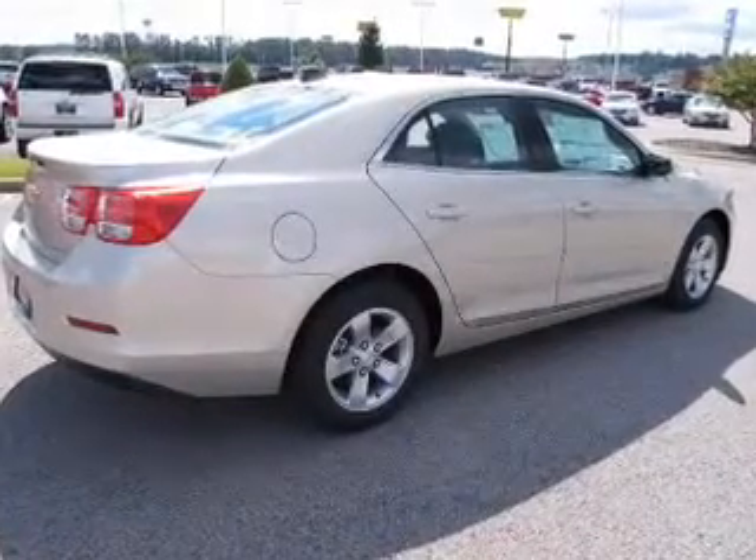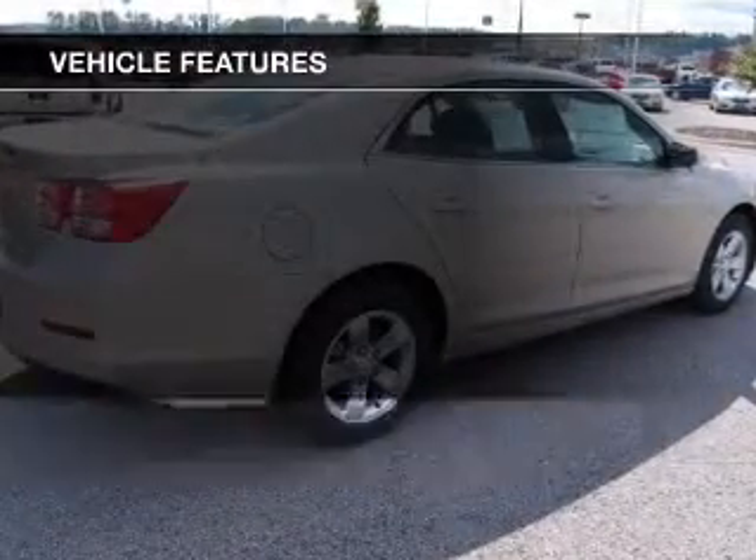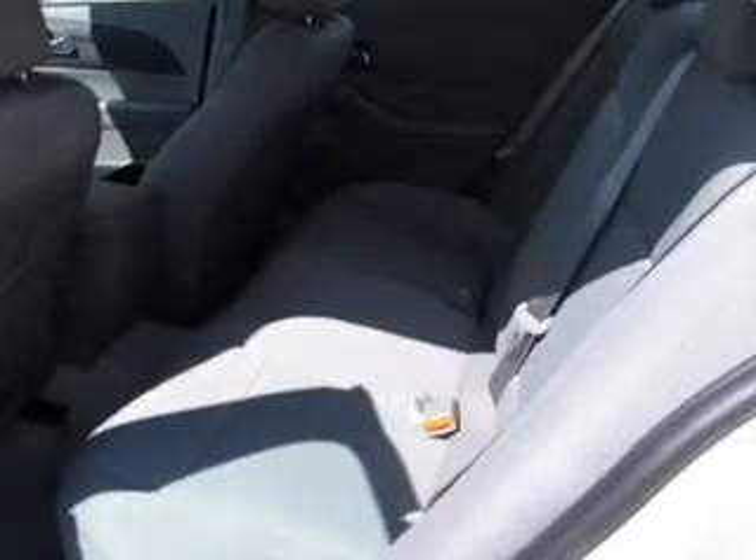Anti-lock brakes help you bring your vehicle to a safe stop. Plus, enjoy these notable features included in this vehicle: keyless entry, power door locks, power windows, cruise control, Bluetooth wireless, an AM-FM stereo with a CD player, and power mirrors.